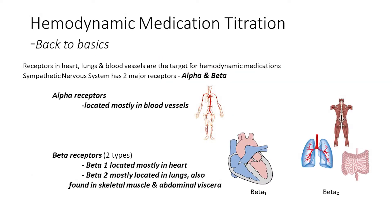Let's do a quick review of titratable vasopressors and how each uniquely affects a patient's pathophysiology, starting with the receptors affected by these medications. Receptors in the heart, lung, and blood vessels are the target for hemodynamic medications. The sympathetic nervous system has two major receptors: alpha and beta. Alpha receptors are located mostly in blood vessels throughout the body, while beta receptors come in two types — beta 1 is mostly found in the heart, and beta 2 is mostly found in the lungs, skeletal muscle, and abdominal viscera.